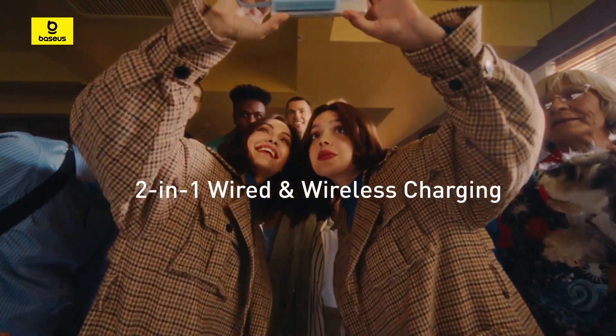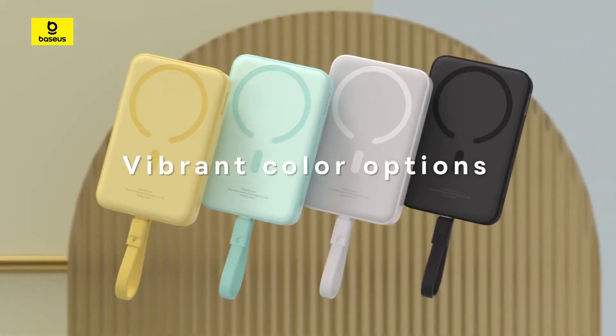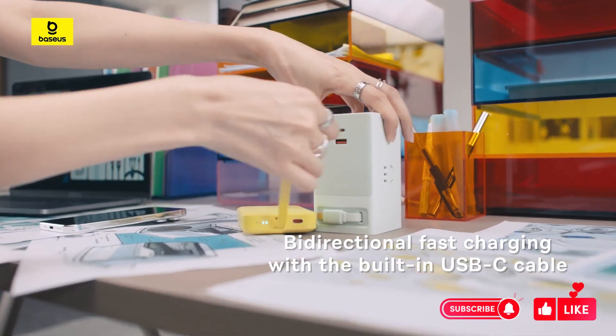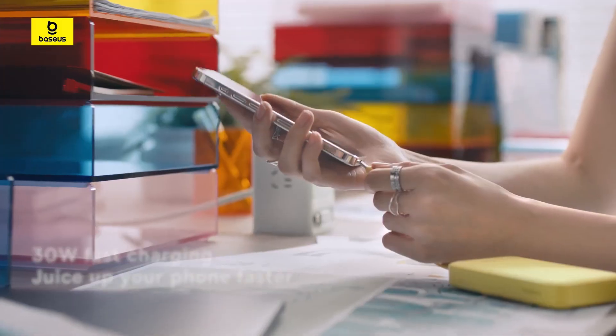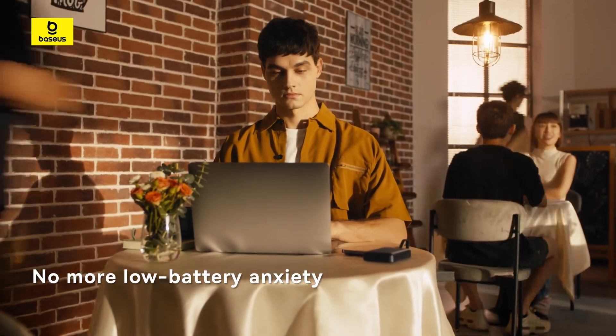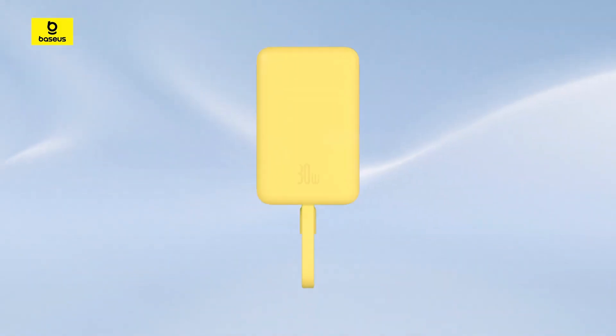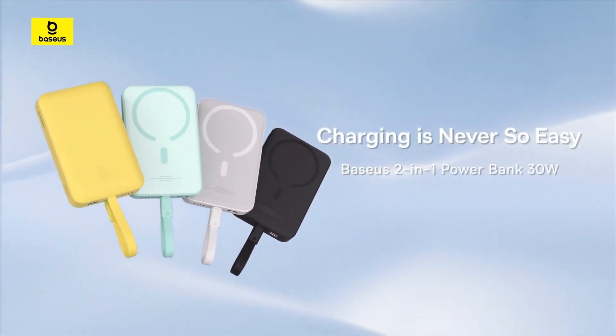Weighing just 220 grams, with a stylish design in colors like white, black, green, and yellow. This portable powerhouse features a 10,000 mAh battery, ensuring rapid charging with multiple safety protections. Whether you're on the go or need a sleek charging solution, it's the perfect choice for those seeking a powerful and stylish companion for their devices.